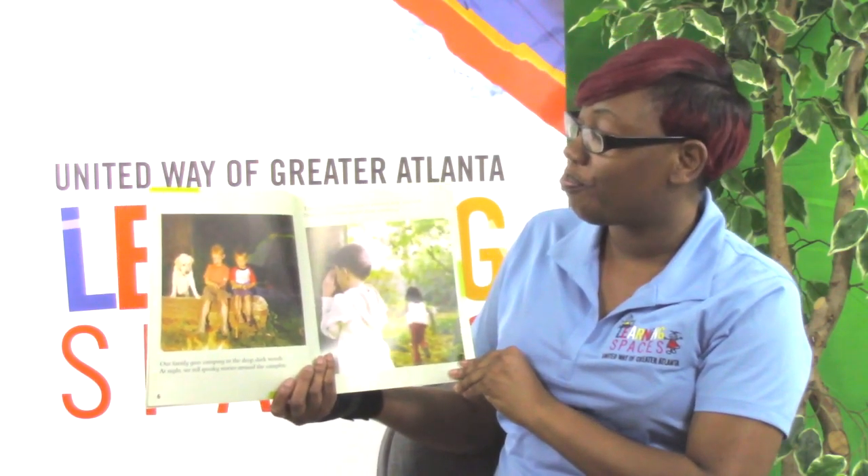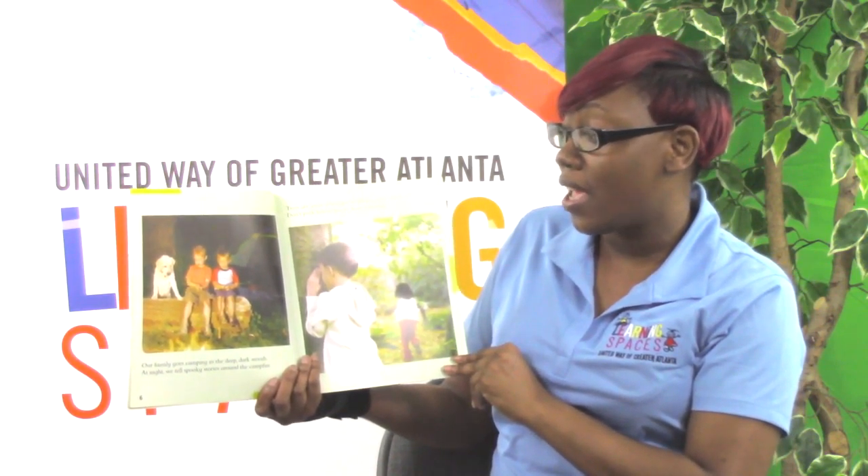Our family goes camping in the deep dark woods. At night we tell spooky stories around a campfire — that sounds so much fun! Trees are great when you're playing hide and seek. Don't peek before you're done counting.